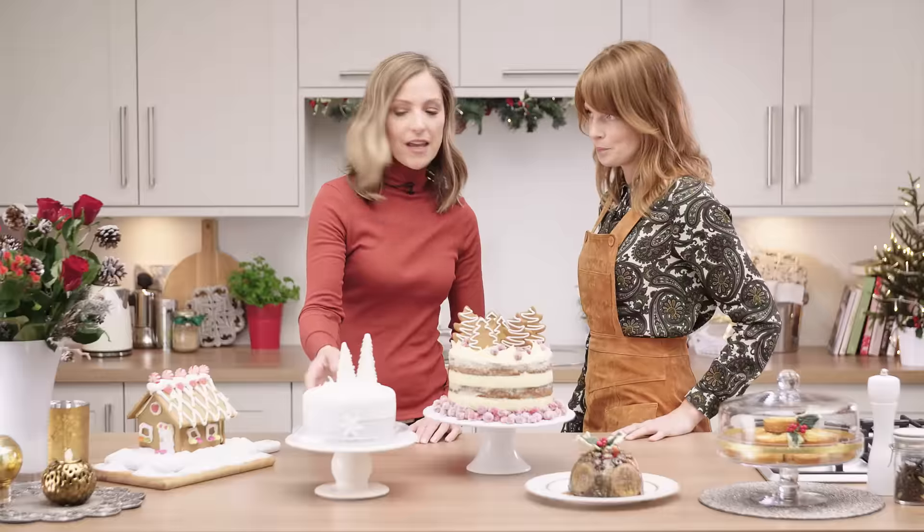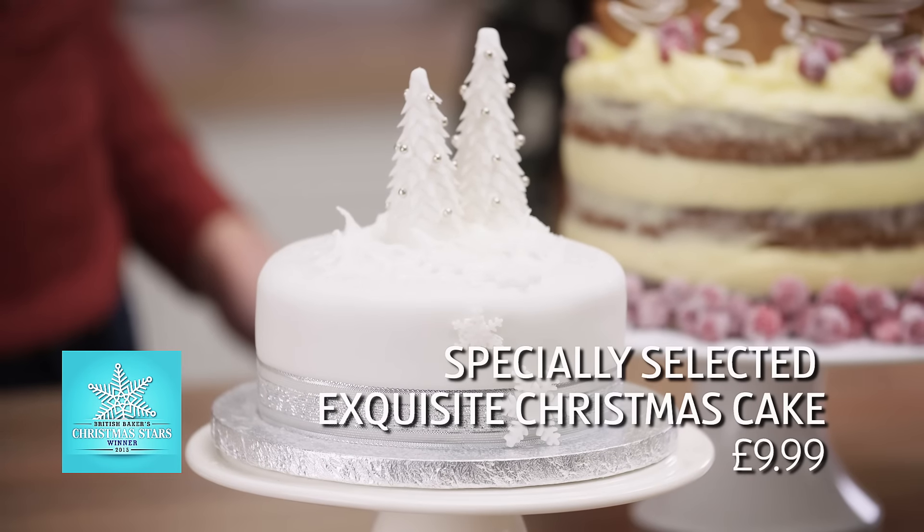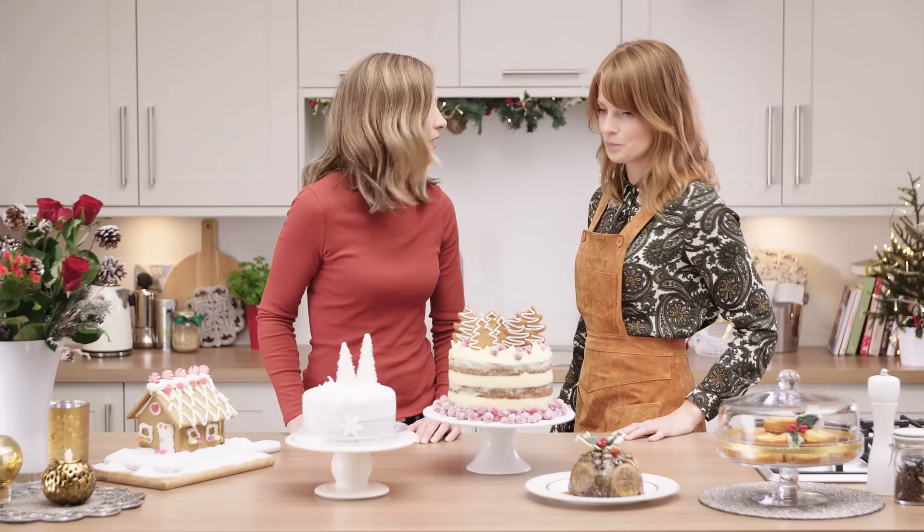Moving on to the traditional Christmas cake — it's a specially selected exquisite Christmas cake, and I absolutely love that. It looks really cute. Again, under £10, so it's great value.